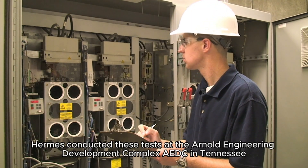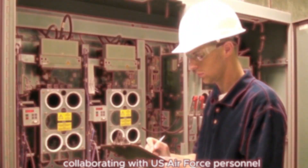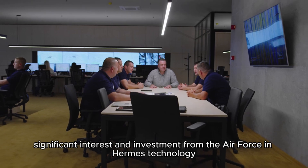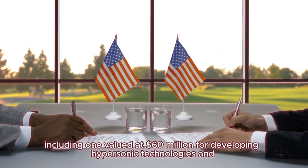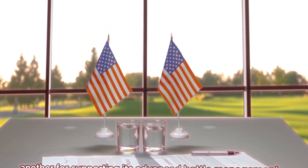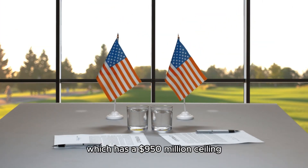Hermes conducted these tests at the Arnold Engineering Development Complex (AEDC) in Tennessee, collaborating with US Air Force personnel. This collaboration underscores the significant interest and investment from the Air Force in Hermes' technology. The Air Force awarded multiple contracts to Hermes, including one valued at $60 million for developing hypersonic technologies and another supporting its advanced battle management system program, which has a $950 million ceiling.